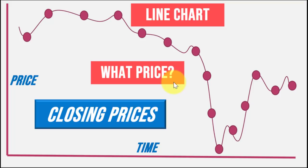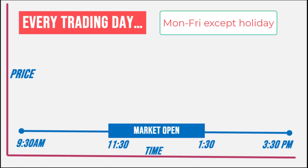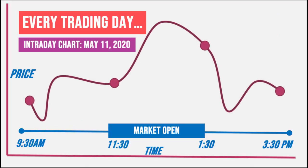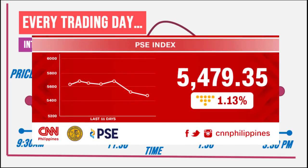What do we mean by closing price? In the Philippines, every trading day — Monday to Friday except banking holidays — our market is open from 9:30 AM up to 3:30 PM, with a market recess from 12 noon to 1:30 PM. During trading hours, the price of a stock constantly fluctuates. At 9:30 AM, you have your opening price, and it moves up or down until 3:30 PM, which gives you the closing price. When you hear that the market or a stock closed at some level, it means that's the price attained when the market closed at 3:30 PM.